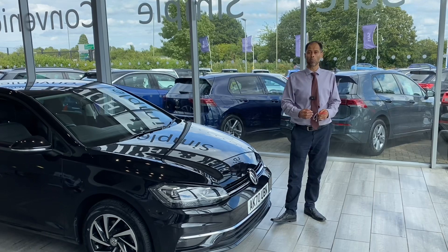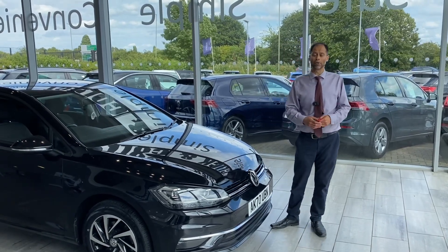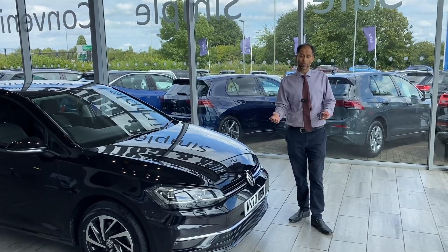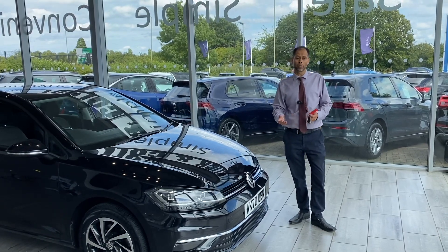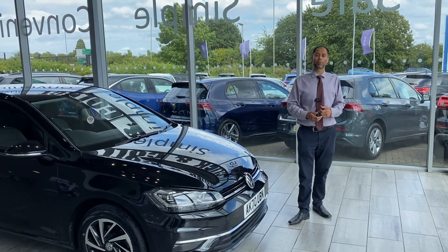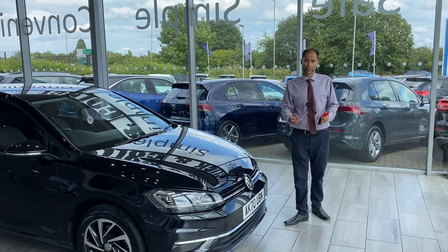If you've got a part exchange, we would love to buy your car. Just get it valued online and you'll have a valuation straight away. If you want finance, look no further — we've got Blackhorse Finance. You can apply through an online application and you'll be ready in a few minutes, or give us a call. If you're within 50 miles radius, we could also deliver the vehicle to you free of charge.